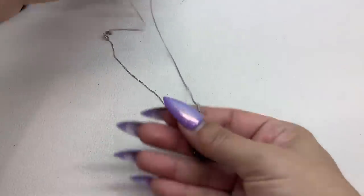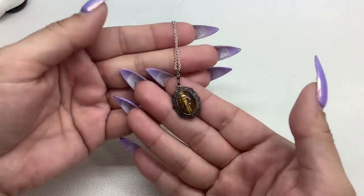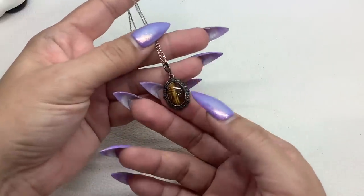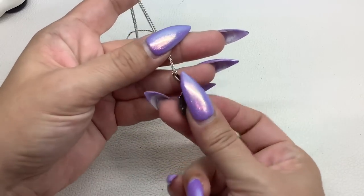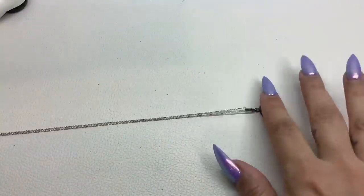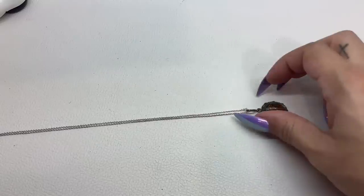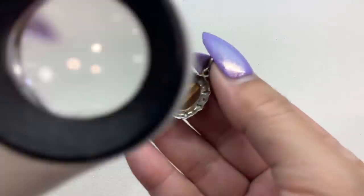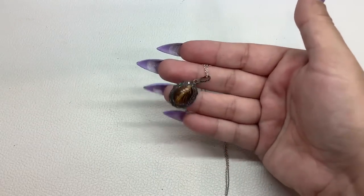I also have this necklace — I've shown it a couple times during live shows and it just hasn't sold, so I will drop the price a little bit. It is sterling silver tiger's eye with marcasite on a sterling silver chain, and it's got a carving of a scarab on it. The bail also has marcasite. It is an 8.5-inch drop, marked on the back — Thailand and 925. For this one I will ask $30.